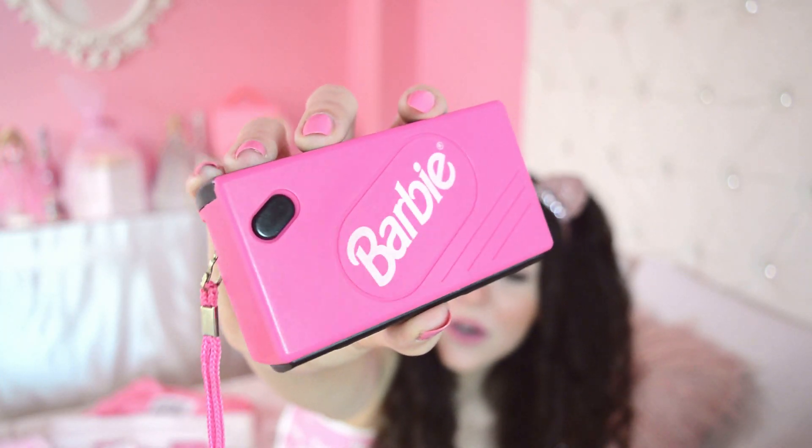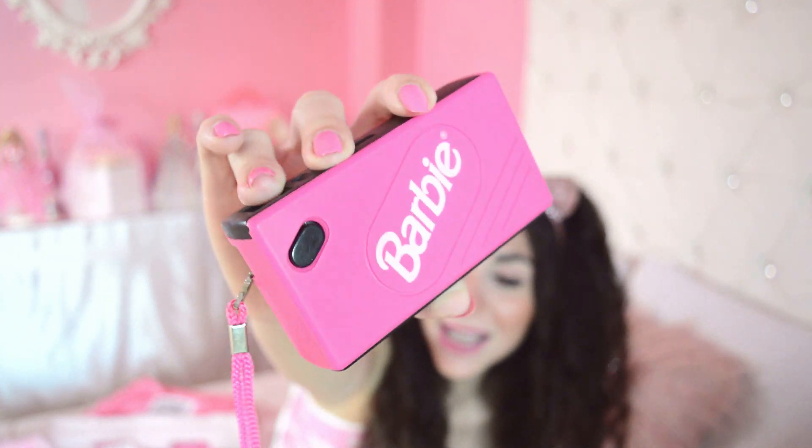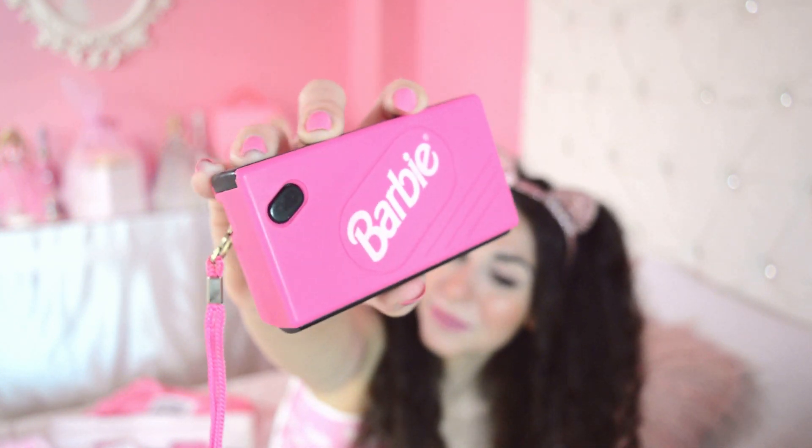This cute little package is a vintage 90s Barbie camera. I don't think it works anymore, but it's still super cute and aesthetic - it will definitely be on my Instagram. It has the 90s Barbie logo and it looks amazing. Who cares if it's not working - aesthetic is everything, right?